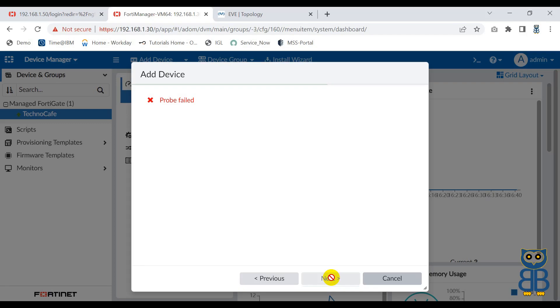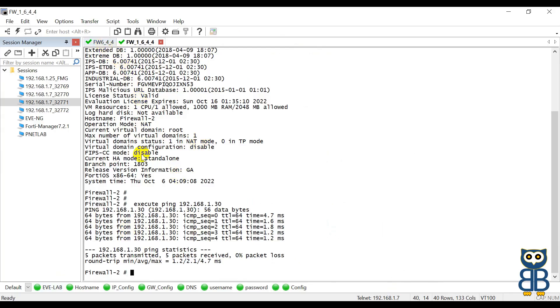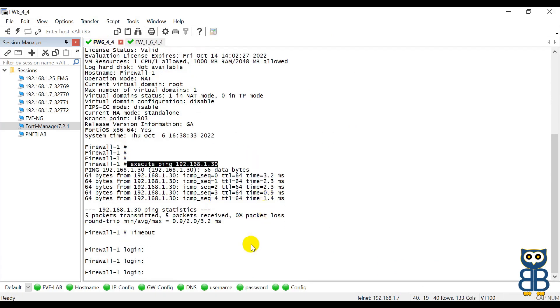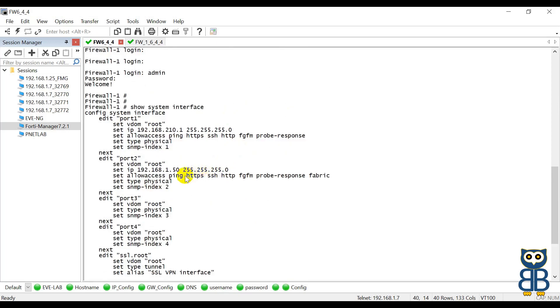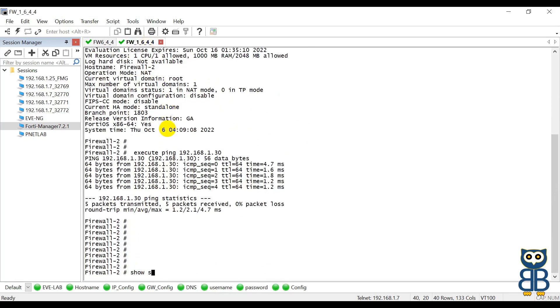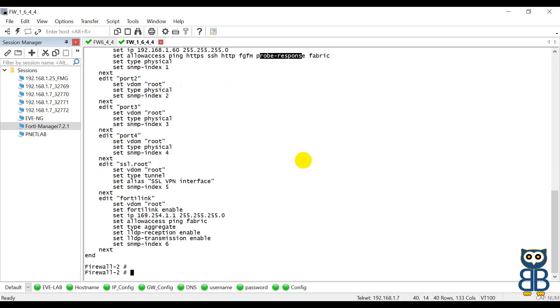Let me explain how to fix this issue by applying settings on both FortiManager and FortiGate. Let me cancel this process and go to the firewall first. Let's verify the interface settings using 'show system interface'. We are looking at the 192.168.1.60 firewall. Configuration is absolutely fine - the IP address is 192.168.1.60 and it has allowed FGFM service, fabric, and probe response. No issue at all.